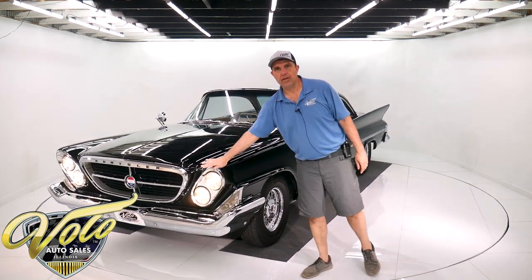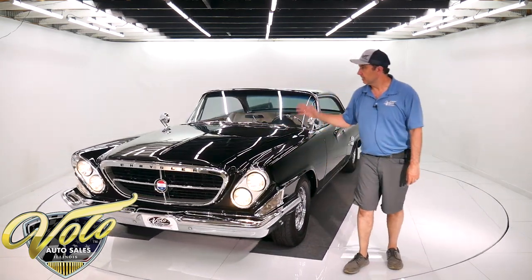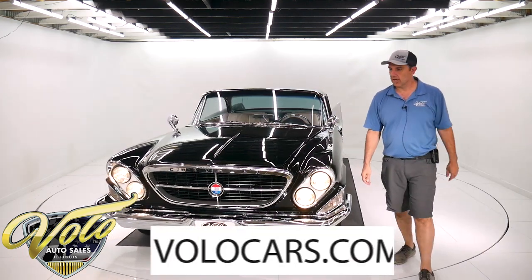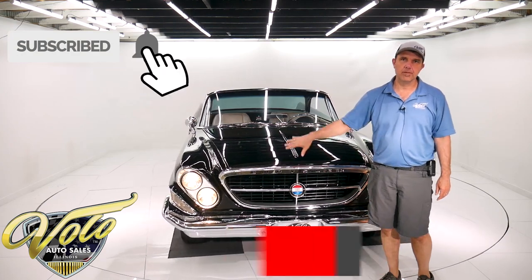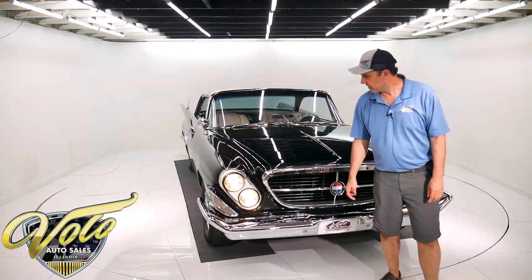So there you have it — a very unique car. Contact us, go to our website Volocars.com to get all the specs. Subscribe to our YouTube channel because we just keep getting the coolest cars. Thanks for watching.